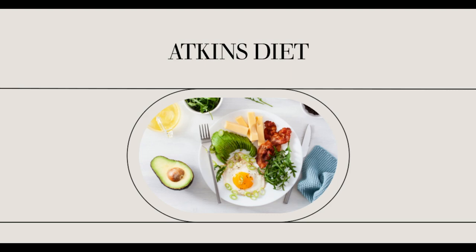The second tier has low-glycemic vegetables like salad greens, broccoli, cauliflower, asparagus, and spinach.